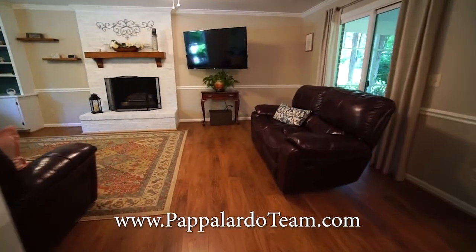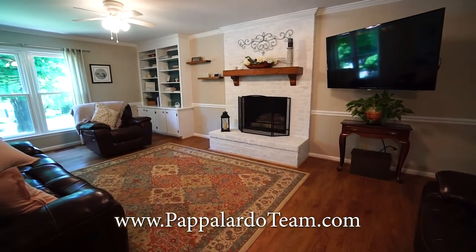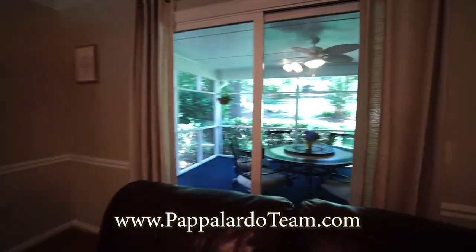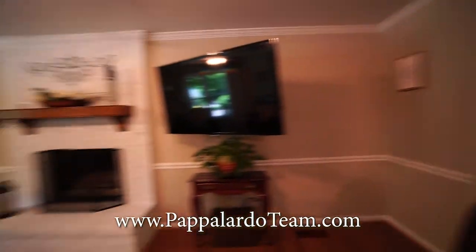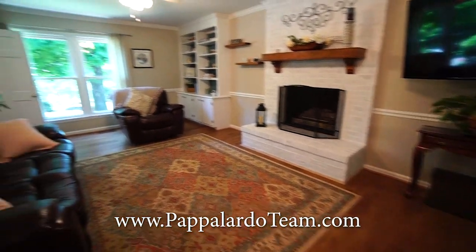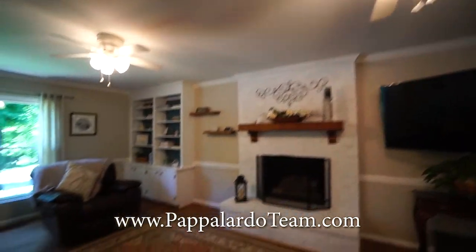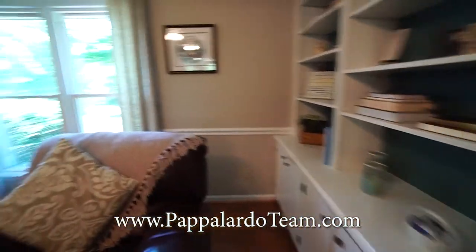Here past the breakfast room we have the family room or the den. We've got a gas log fireplace here and another slider that leads out to the screened porch, with a beautiful painted brick fireplace and hearth and some built-ins over there. We've got a couple of ceiling fans with lights in this room and storage under the bookcases, which is always nice.